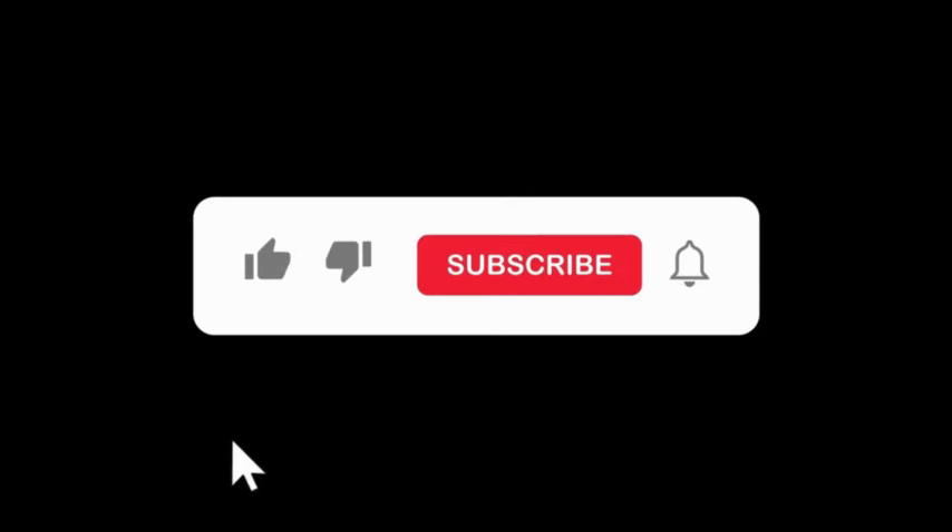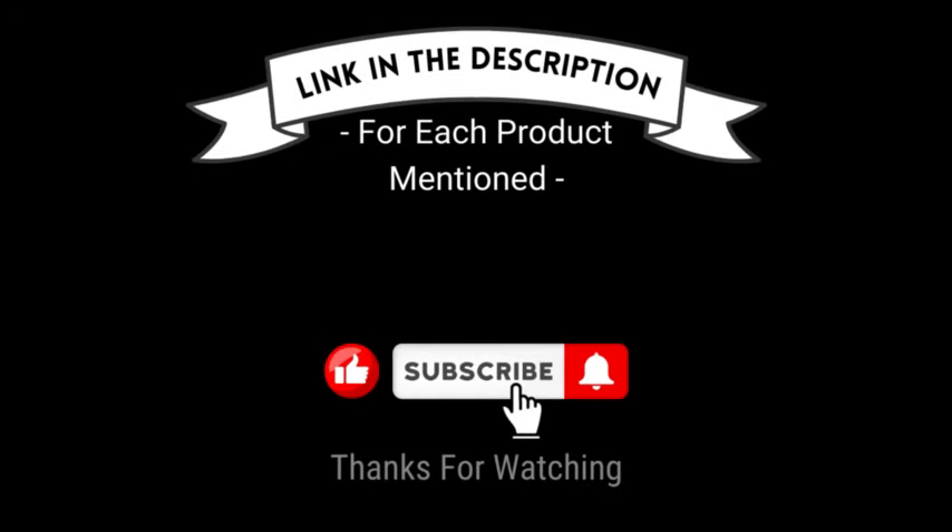That's all for today. I make helpful videos daily, so do subscribe to my channel and hit the bell notification. To get more information or if you want to know product prices, please check the description box. For any kind of problem, please comment below so I can help you further. Life is short, so enjoy your life with our cool products.